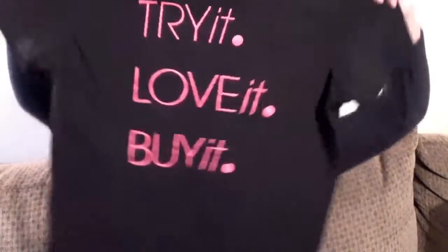Laying right on top was this very cool Sample It t-shirt. The back says: Try it. Love it. Buy it.